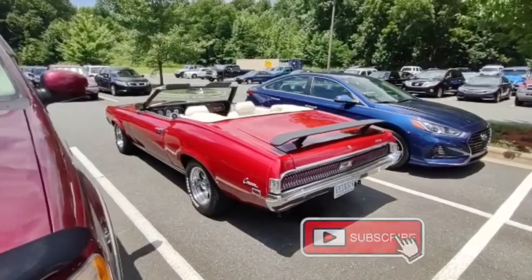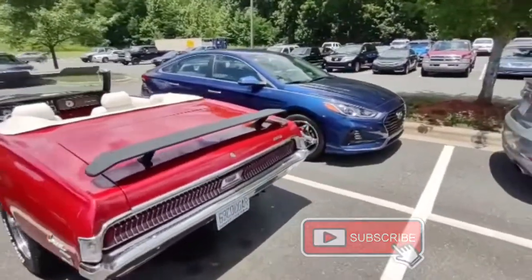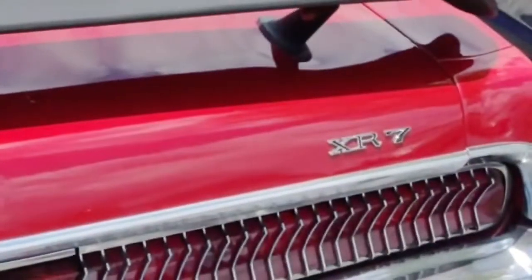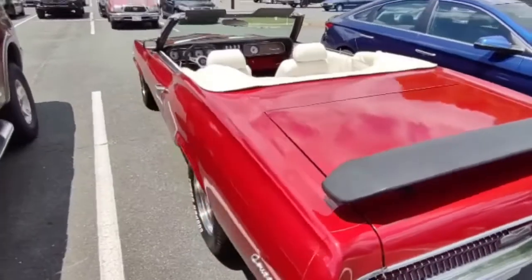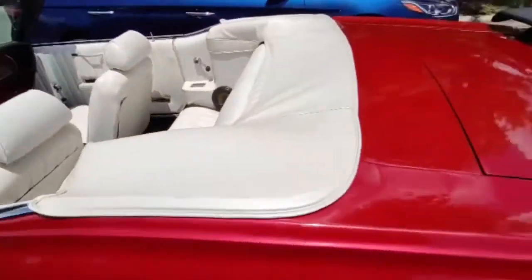This drop-top looker sitting here, man — it is beautiful. It looks like an XR7 according to the badge here. It's got the go-wing rear spoiler, and that dark red paint has got a shine to it.